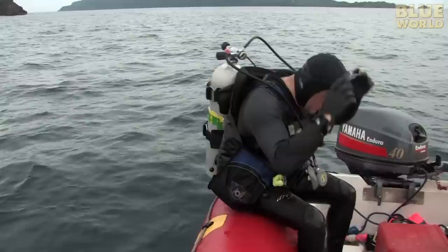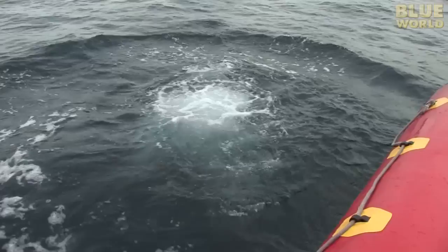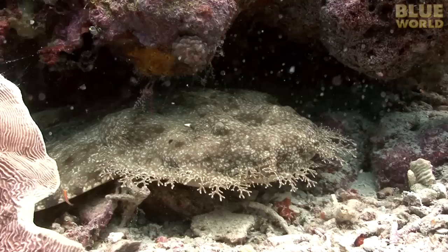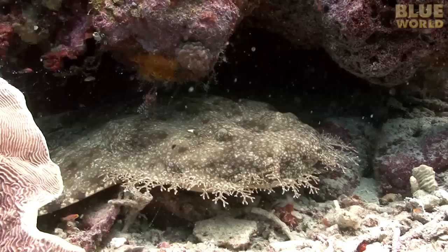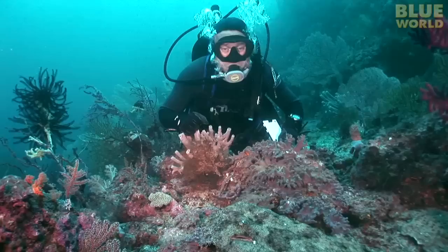The next day, I suit up and roll off the inflatable boat again. This time we're searching the reef for another Wobbegong. The most common Wobbegong on Indonesian reefs is called the tasseled Wobbegong. Its tassels, located around the edge of its head, allow it to blend into the bottom really well by disguising its shape. On a typical reef, this shark blends right in. It's very confident in its camouflage and won't move even if I get really close.